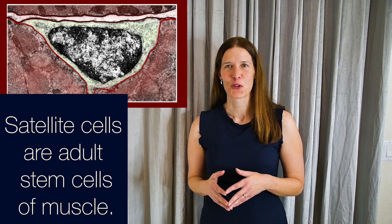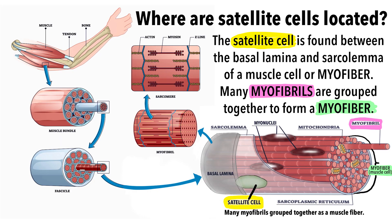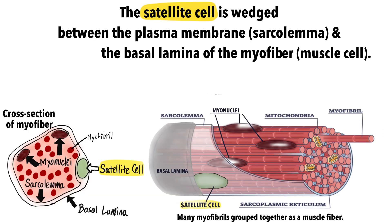Satellite cells were first discovered in the skeletal muscles of frogs in 1961. They were named based on their location, wedged between the plasma membrane of the muscle fiber and the outer basal lamina.